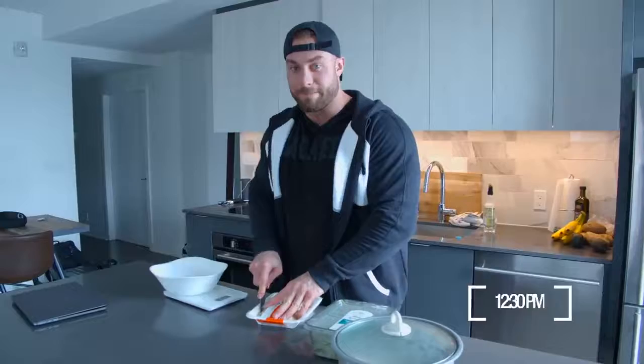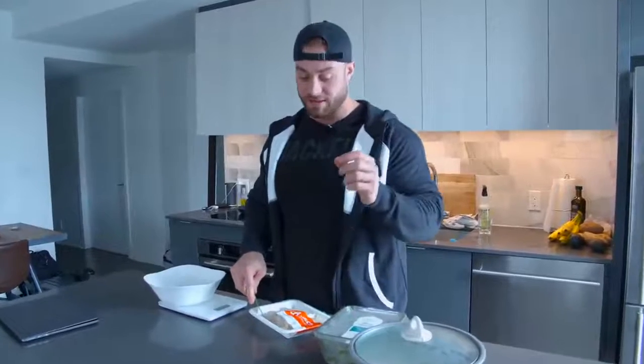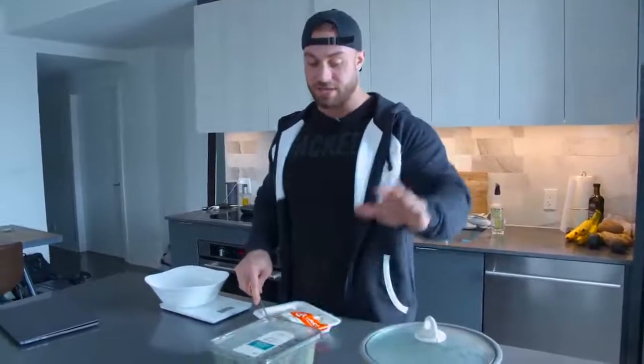Meal number two — sticking to the basics, super simple. This is going to be my pre-workout meal: some chicken, spinach, and rice. I like making this on the frying pan because everything just tastes better that way, and spinach is definitely a lot better when you fry it up and put a little sauce on it.